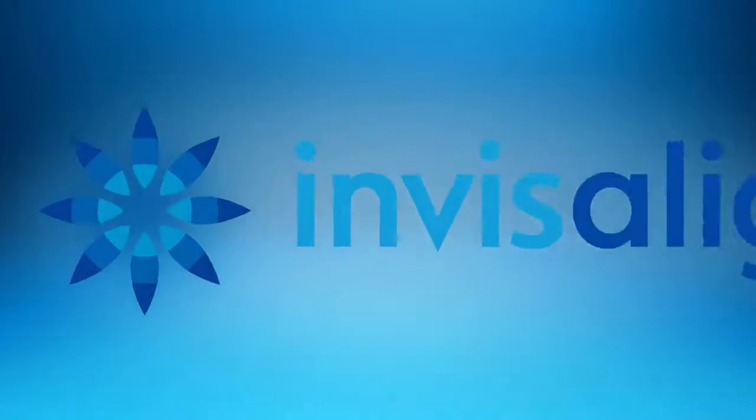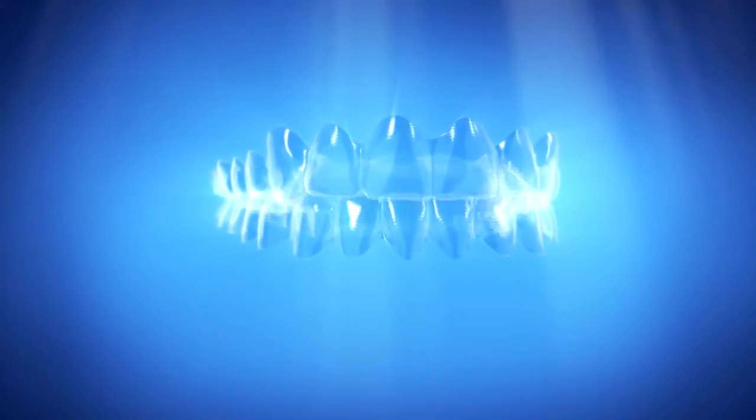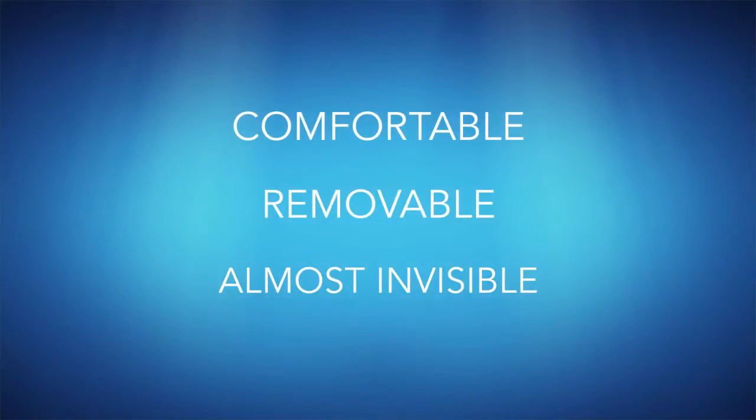The Invisalign system is changing the way we straighten teeth. Now there's a comfortable, removable, and almost invisible alternative to braces.